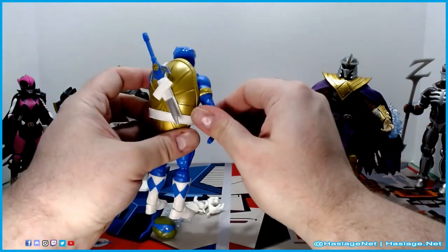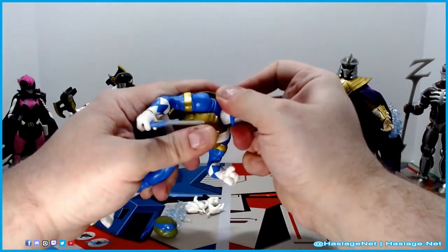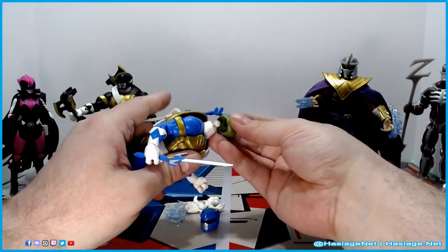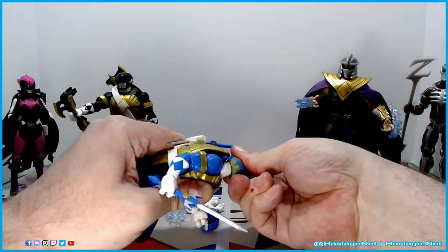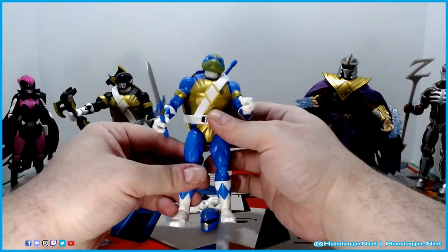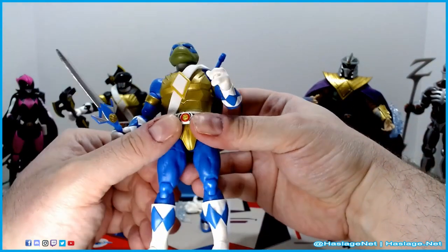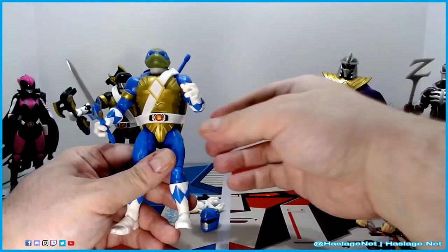I'm not going to play with changing the hands, but I am going to try to change Leo's head here. What you're doing is putting this peg into this head — there we go. Of course, Leo has the Tyrannosaurus emblem. I had to go look because I wasn't sure if it was the Tyrannosaurus, but yes, it is.